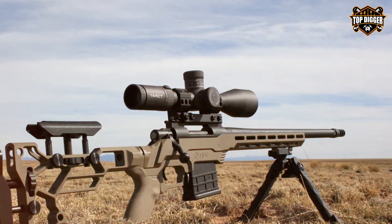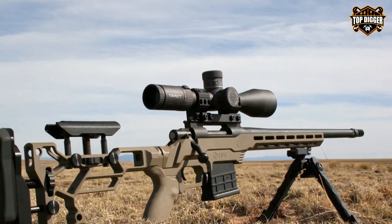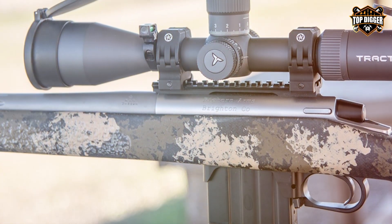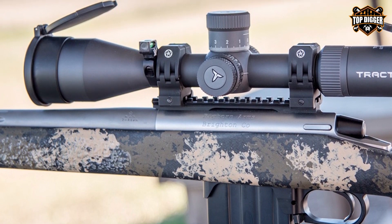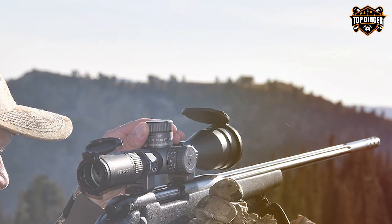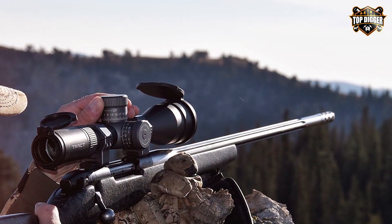The MOA turrets allow for easy adjustments and precise tracking. The 50mm objective lens lets in ample light for exceptional image clarity, even in low-light conditions. With fully multi-coated lenses, you'll enjoy sharp, bright images every time you look through the scope. The 30mm main tube is built to be rugged and dependable, and the scope is nitrogen-purged to be fog-proof and waterproof, ensuring it can withstand the harshest conditions.